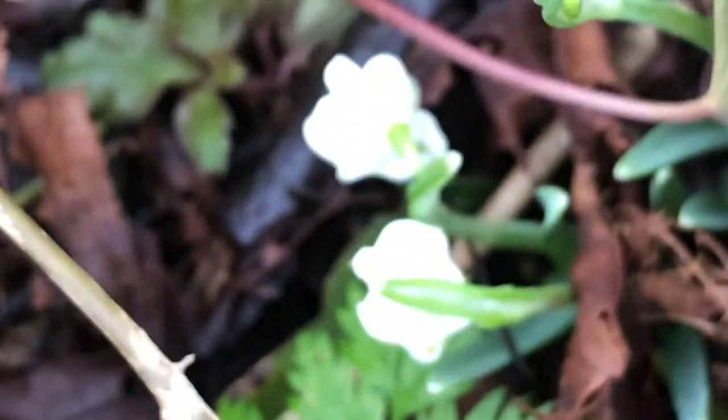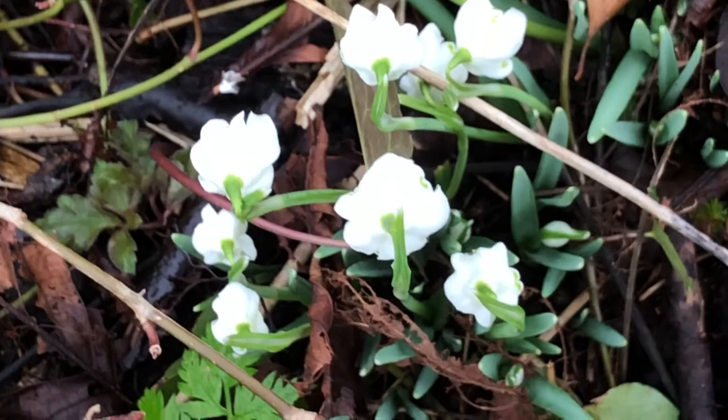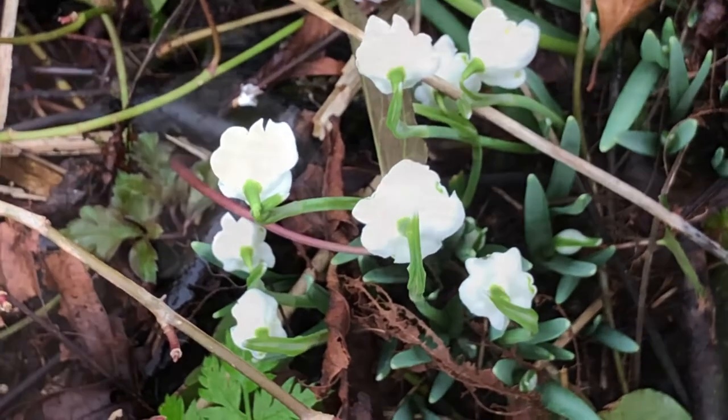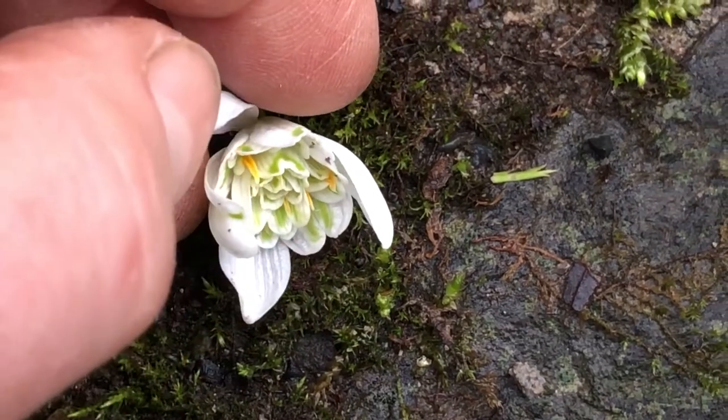You can see the difference when you look at them from the top — you can see that those are going to be different. That's how you sometimes tell different snowdrops apart. I wanted to show you three different kinds of the multiples and how you tell them apart.